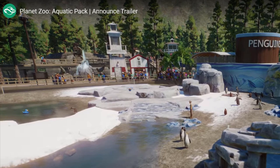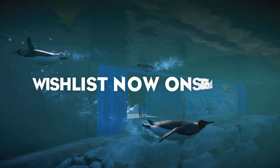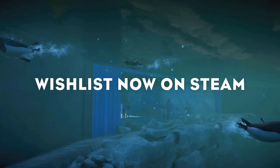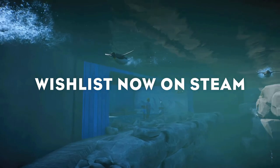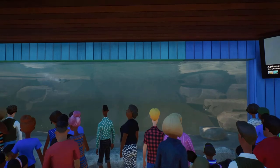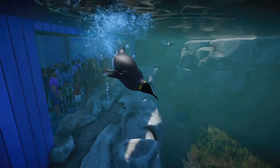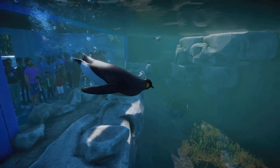Also off to the left here we see the new rubber duck enrichment item. I'm excited to see how these aquatic species interact and hopefully play with these cute ducks. And finally at the end here we have a great shot of the penguins and their diving animations. Not only does it look like the developers have nailed these animations, but they've even included all of the little bubbles that follow the animals down underwater. We even have a quick shot of some of the new aquatic plants at the bottom of their habitat.